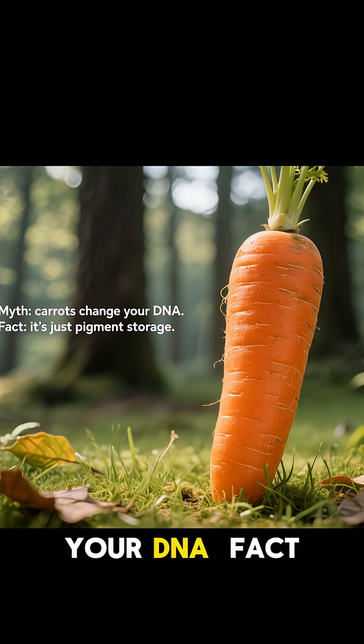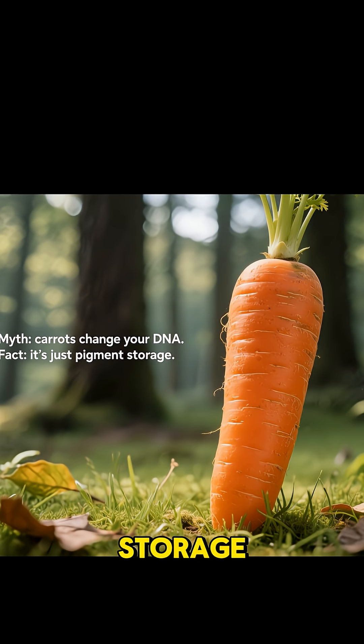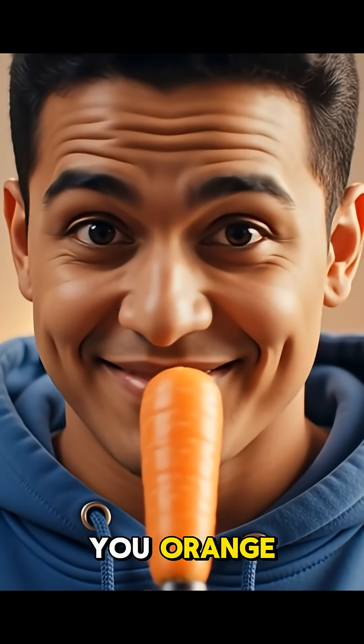Carrots change your DNA? Fact: it's just pigment storage. So yes, too many carrots can tint you orange — temporarily.